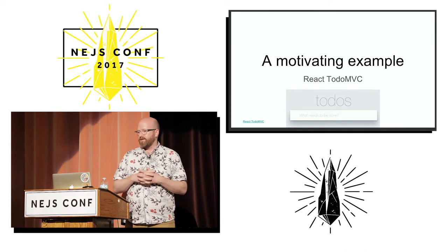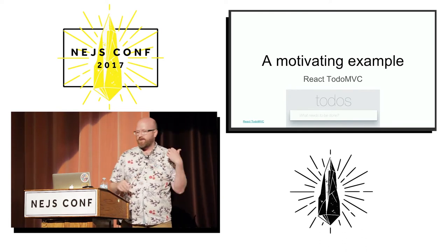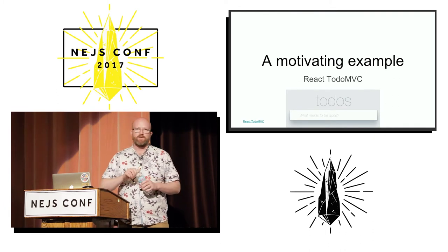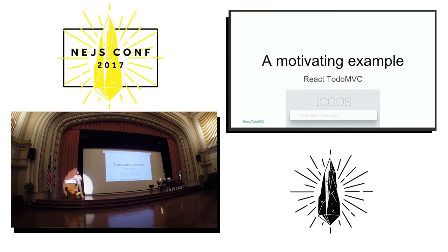I'm going to use, as a motivating example, the React TodoMVC app. Sarah talked a little bit about some of the problems with this particular project in her talk. I don't want the takeaway to be that React is slow — that's not the case.